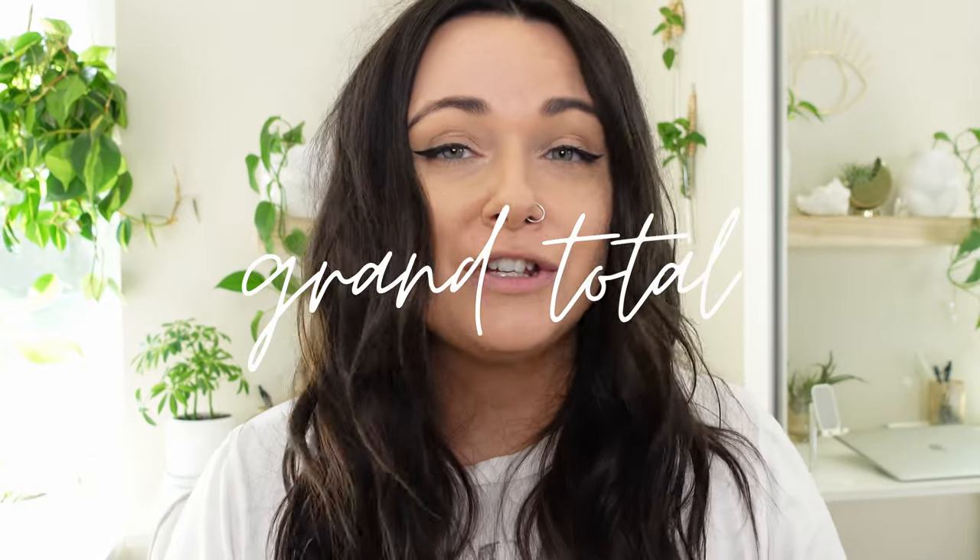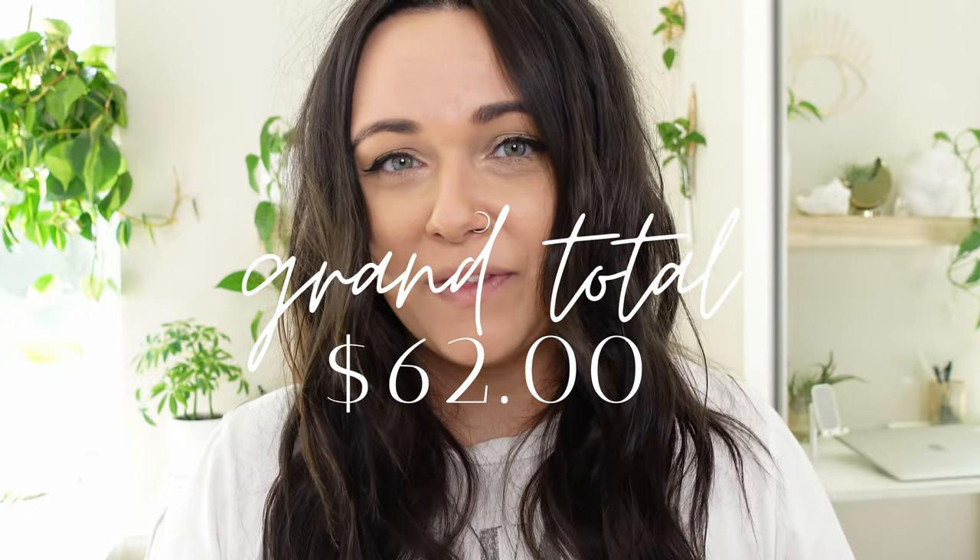Grand total for September: I spent $62. I stayed close to budget — I would have been right on budget with just the White Knight, but I got the Goldii first. There's another plant I've been eyeing — an Echeveria — that I have an email reminder set for when it comes back in stock. Hopefully that'll be next month's haul and it'll fit right in my budget. I really hope I get it, but I'm not going to be obsessive like I was with the White Knight.